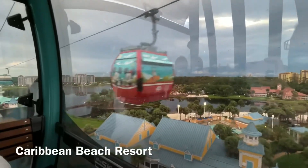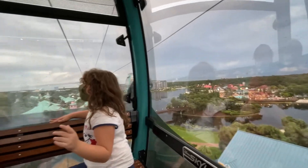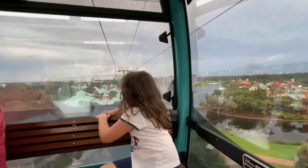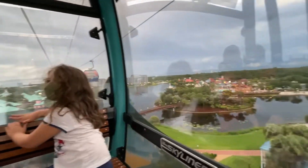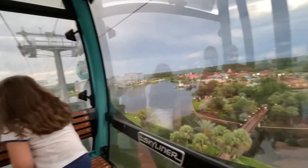Check out these views! There's Disney Springs at the far right. Over in the middle is the Riviera Resort, which we're heading to. We are flying over the Caribbean Beach Resort, and approaching on the left side is the Epcot Ball. Really great to see all of these views right from the Skyliner.